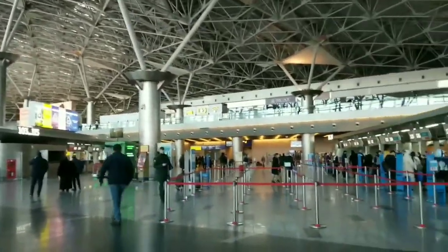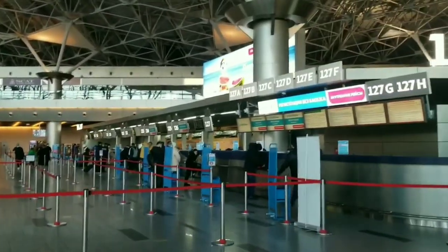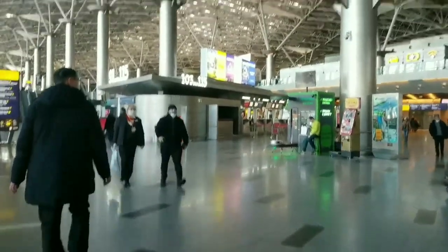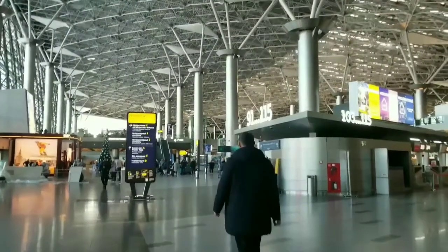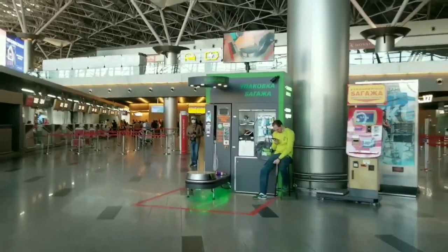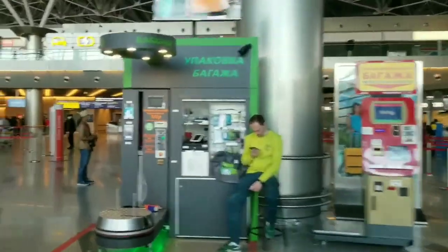Here we see different directions — we may fly in different directions and we have to check in. Here is the zone for check-ins. Here we may pack our luggage, and this man is going to help you do that.